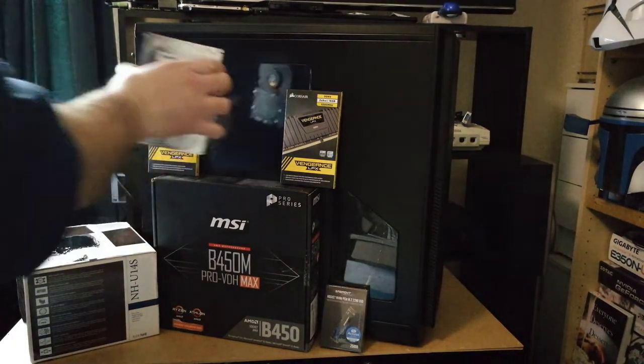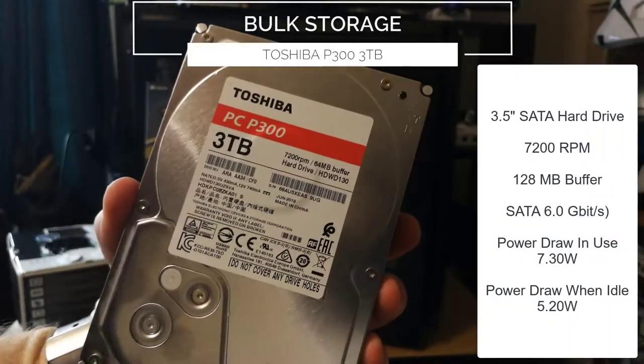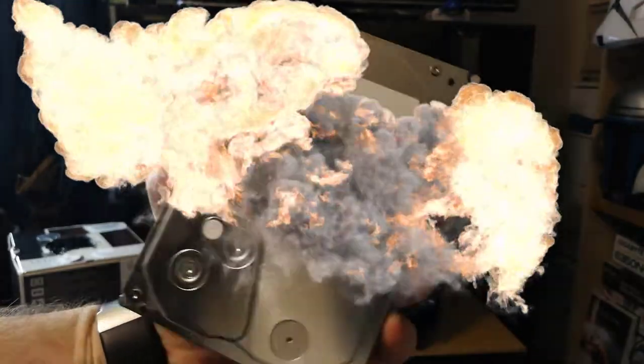My bulk storage drive is this 2015 Toshiba P300 3TB hard drive. It's ideal for storing all of those 4K explosion transparencies I'll never use — oh, and Steam games of course.